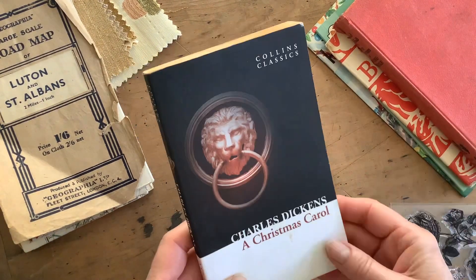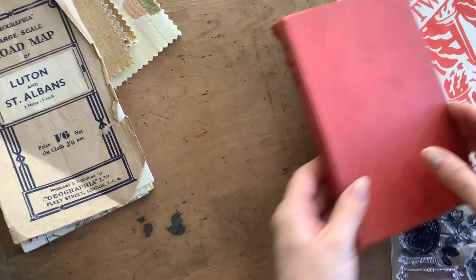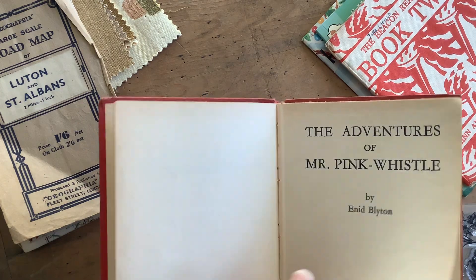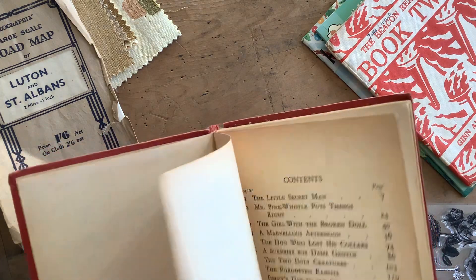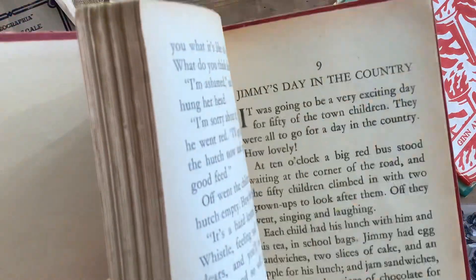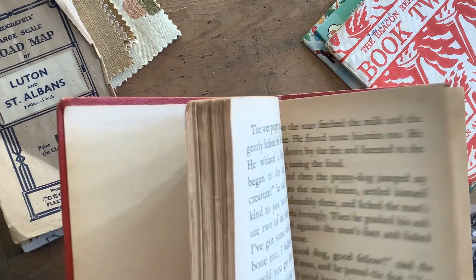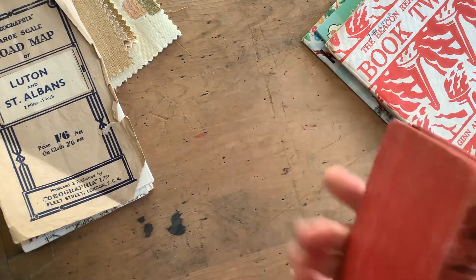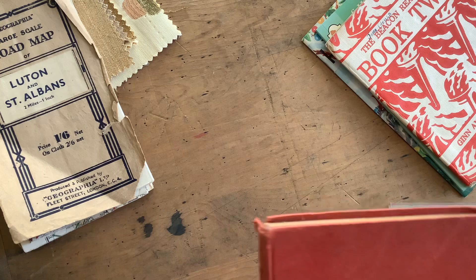A Christmas Carol — just a modern copy, always useful. There's also an Enid Blyton book, which has some lovely illustrations in it. Naturally aged pages, which is always nice — one less job making them look old, they already look old. I was very pleased with that. I think that may have been 50 pence because it's a children's book — I find they're slightly cheaper.